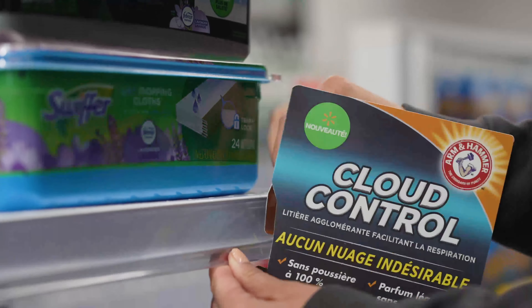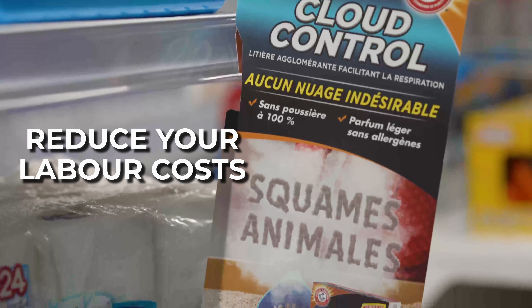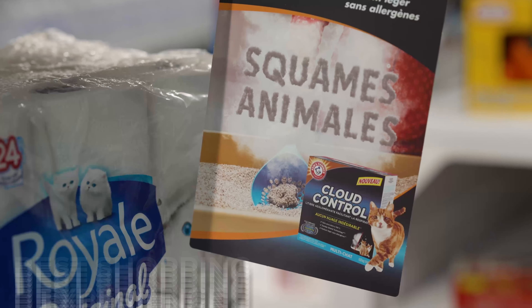Studies show that half of all buying decisions are made at point of purchase. An eye-catching shelf talker can help to increase your sales, reduce your labor costs, and give your patrons the best shopping experience possible.